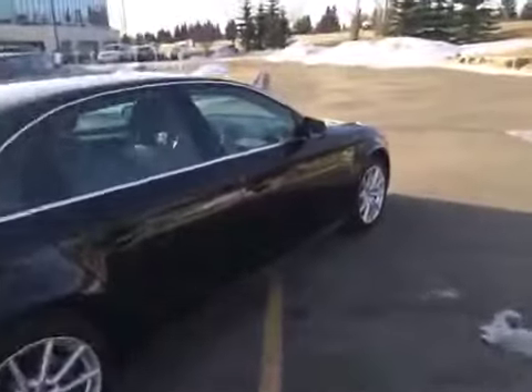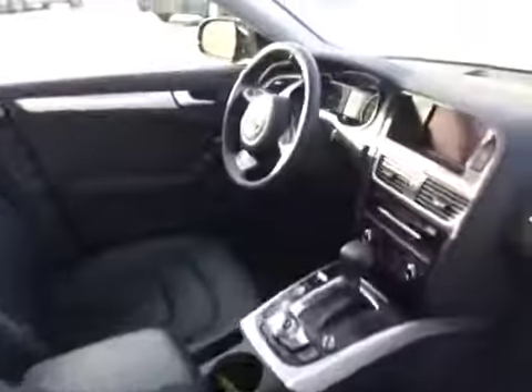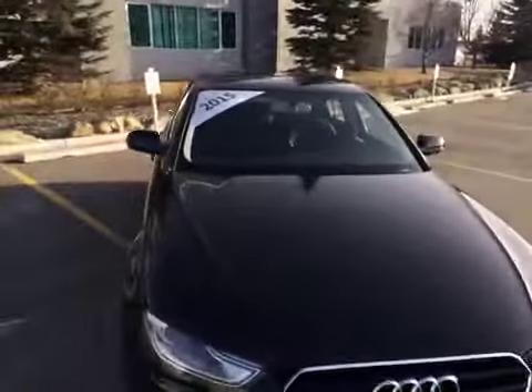We'll finish our little video by coming down the passenger side of our A4. If you would like to view this unit or take it out for a test drive, come on down to Glenmore Audi. We are located on Glenmore Trail West, just off of Richard Road North. Come speak to one of our Audi brand specialists — they'll be more than happy to answer any questions you might have on this 2015 Audi A4.